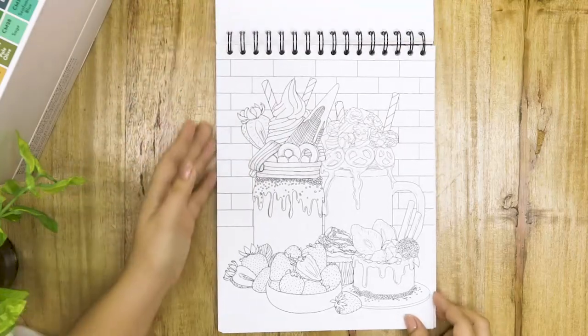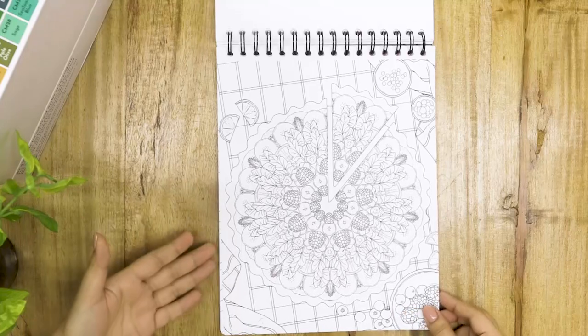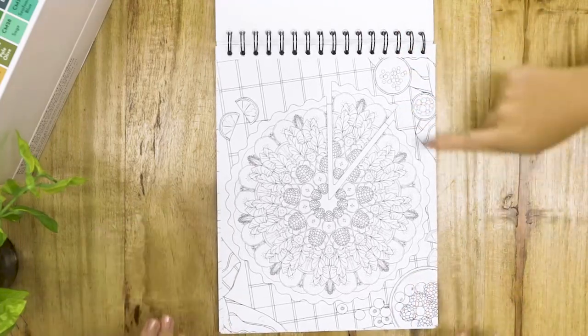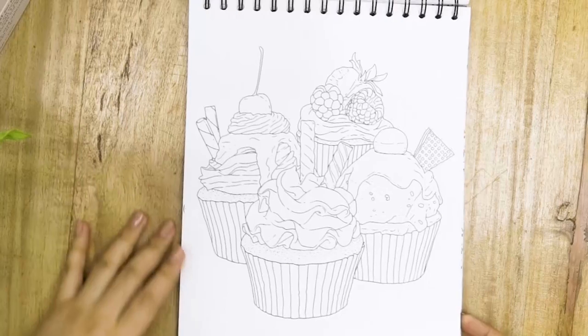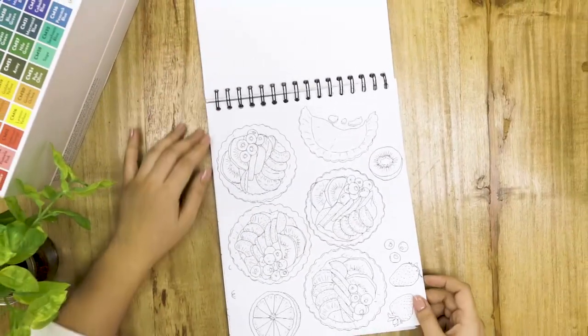I probably wouldn't order this for myself, but doesn't it look so good? Ooh, mandala — I think this might be my favorite mandala of the three we've seen so far. Raspberry. Kiwi. Desserts by the beach — sweets in summer. More cupcakes, I love cupcakes. These are great tarts — they look like such a healthy snack.